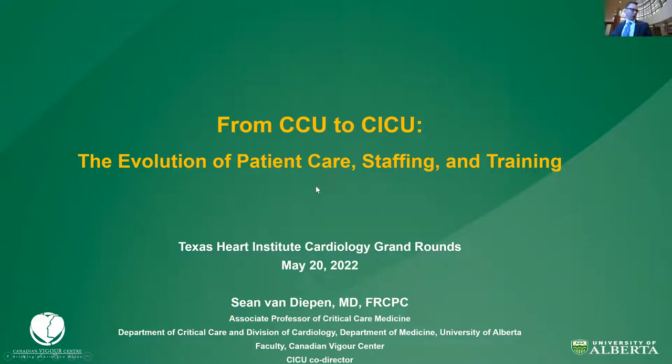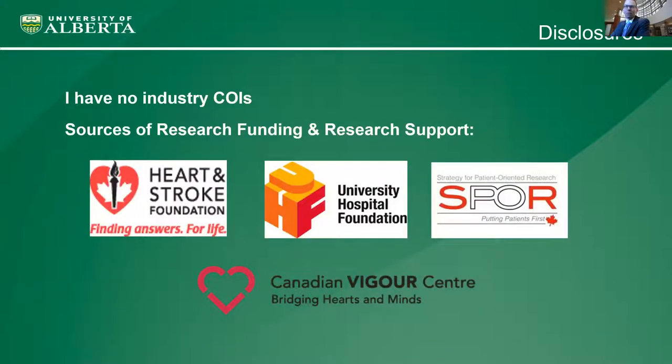Thank you for that introduction. I'm sorry I couldn't be there with you today. By the time Canada lifted its return travel restrictions, I'd already been assigned to work this weekend — it's the Canadian long weekend, and long weekends are quite hard to trade. So apologies — virtual is just going to have to do in this case. Before I get started, I have no industry COIs, but I do have my sources of research funding and in-kind support listed on the screen.